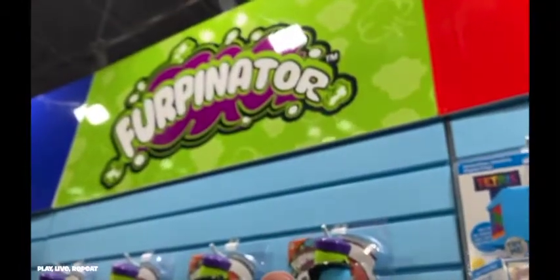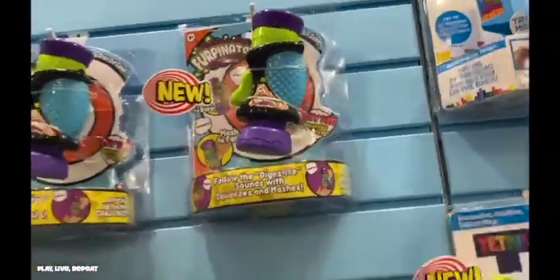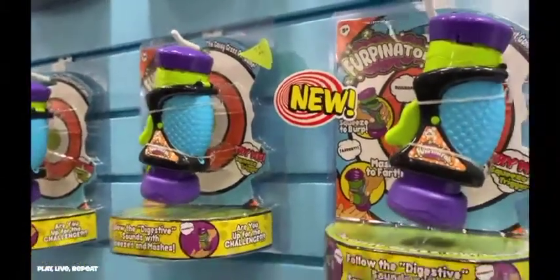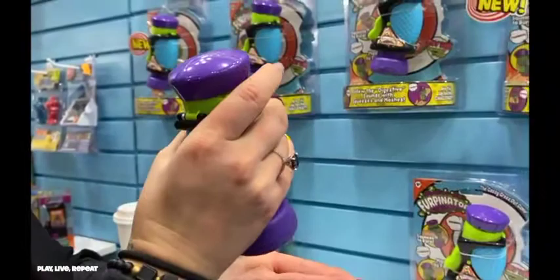The Furpinator is a sequence game that plays funny fart and burping sounds. You have to follow the sounds with squeezes and mashes. Kids love these kinds of toys, and adults like me do too.